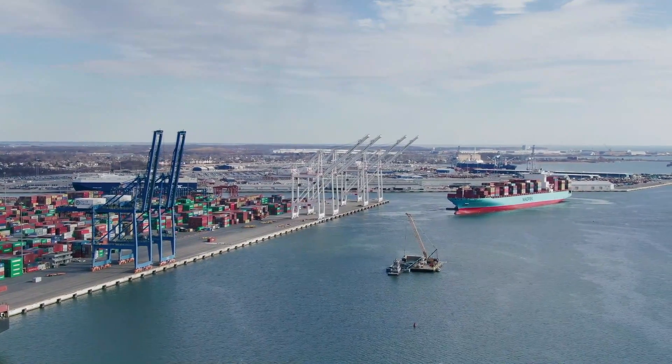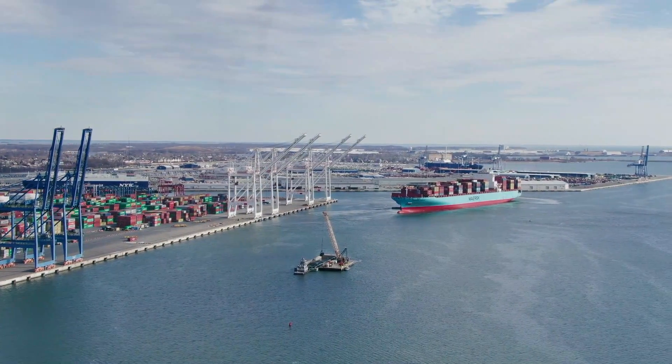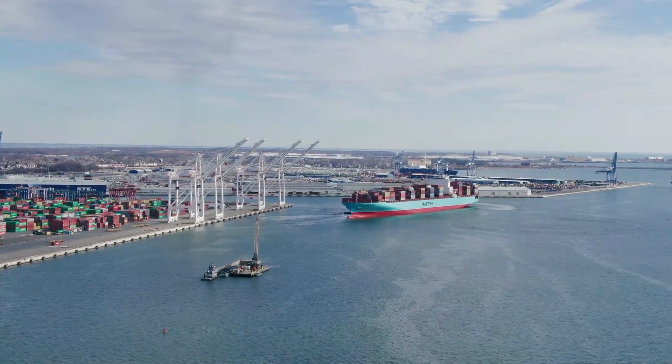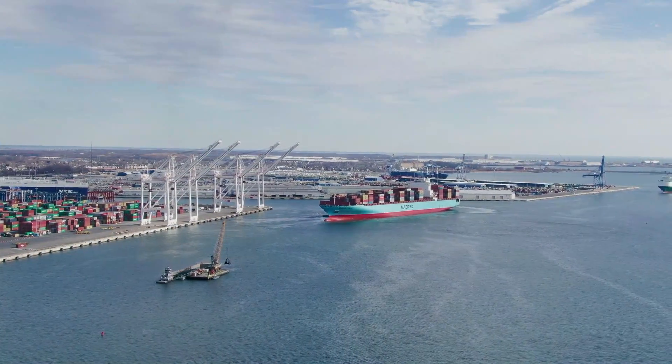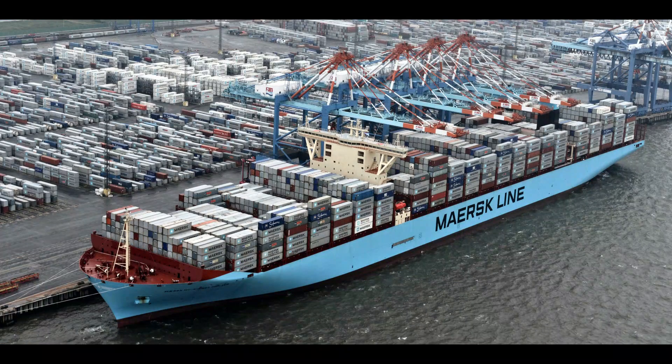The global shipping industry has come a long way over the years, with new technologies and innovations revolutionizing the way goods are transported across the world. One of the most significant developments in recent years has been the introduction of the Maersk Triple E class ships. These container ships are the largest and most advanced vessels in the world, designed to be highly efficient and environmentally sustainable. So what makes the Maersk Triple E class ships so special? Let's take a closer look.